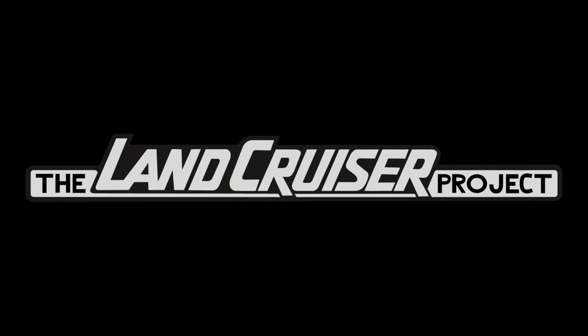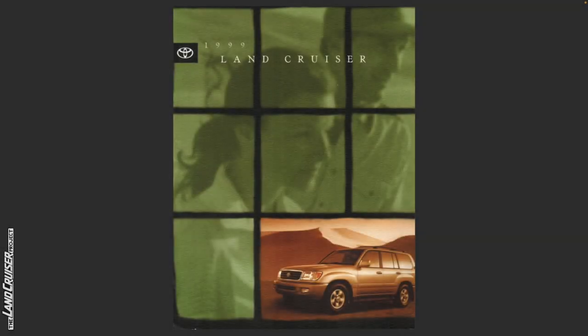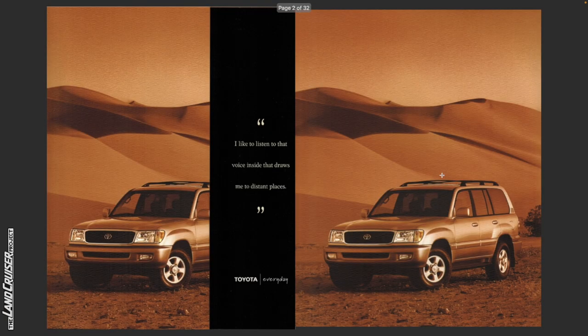Welcome to the Lion Cruiser Project. What we're going to do in this video is review the brochure for the 1999 Toyota Land Cruiser. This Land Cruiser this year is special to me — I've actually had three of these 1999 Land Cruisers. I like to listen to that voice inside that draws me to distant places.